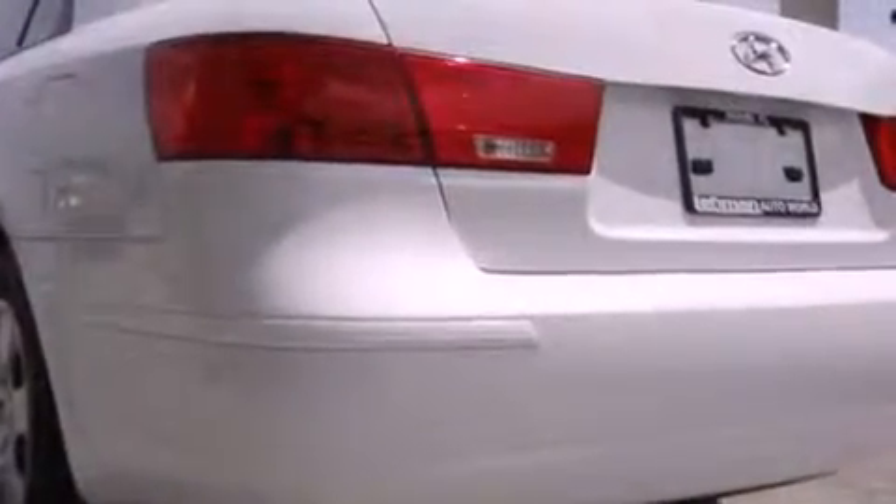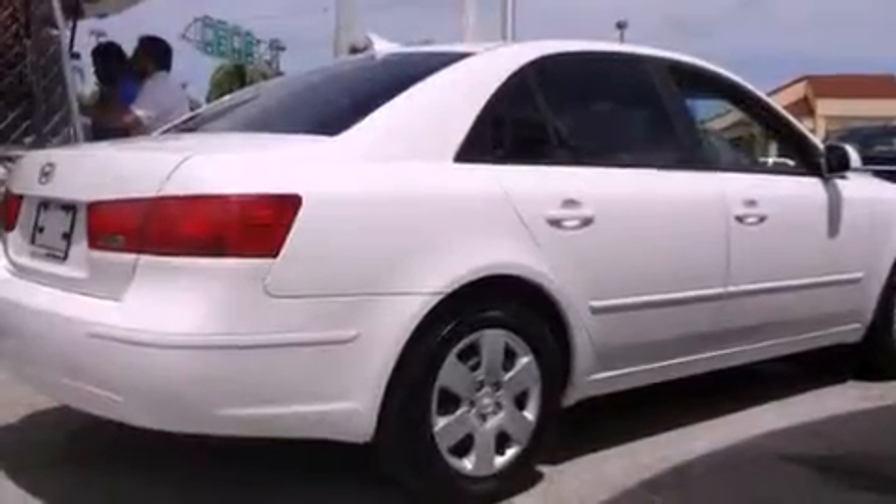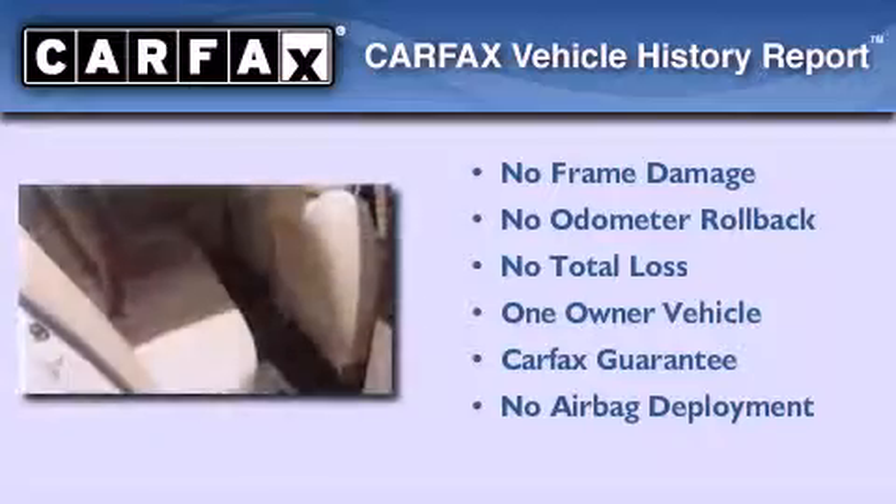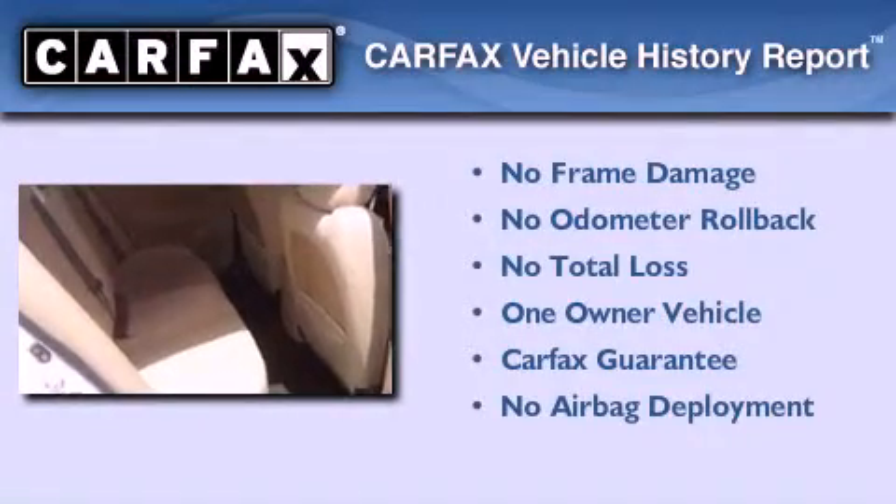With an EPA estimated rating of 32 miles per gallon on the highway, this vehicle is clearly a fuel efficient choice. This Hyundai has had only one owner and it qualifies for the Carfax buyback guarantee.